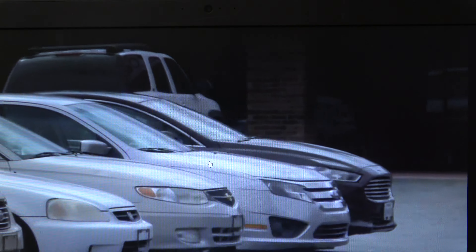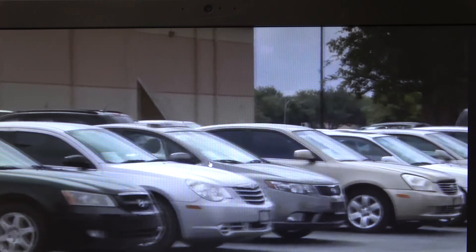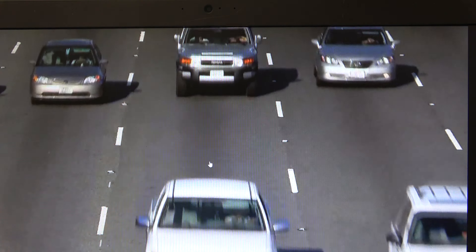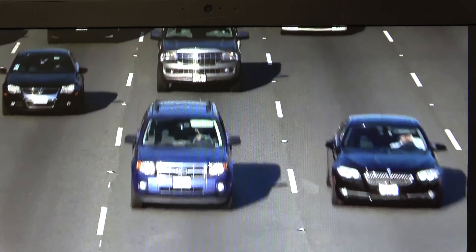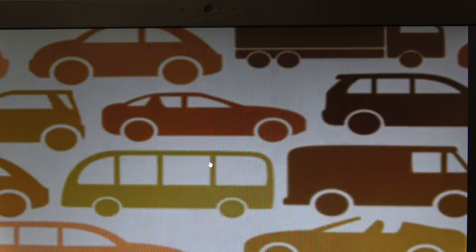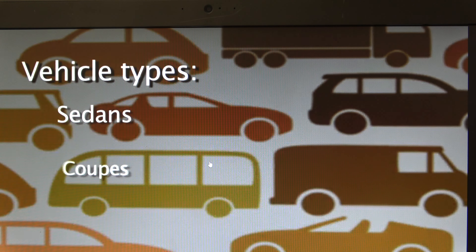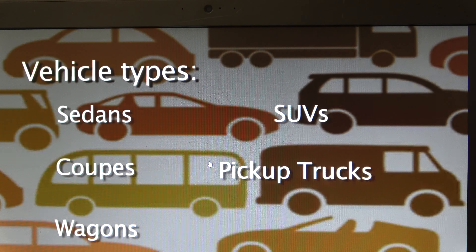To determine what car best fits your needs, you must be aware of the types of vehicles available. Although you probably see many vehicles each day on the roads throughout your town or city, how much do you know about each type? Basic classifications of cars include sedans, coupes, wagons, SUVs, pickup trucks, and vans.